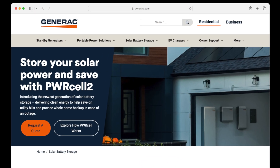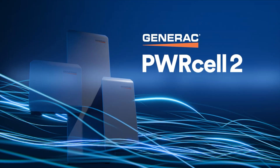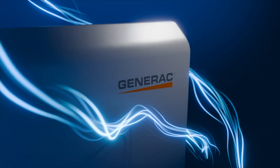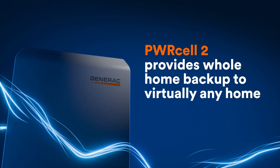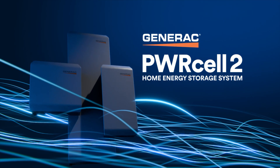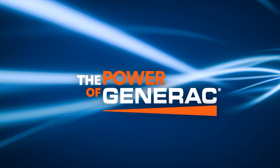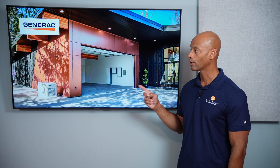Just a quick word from our sponsor, Generac. If you're looking for an all-in-one solar and energy management system, then you need to take a look at the new Generac Powercell 2. Powercell 2 gives you total control of your home's energy system, incorporating solar power, whole house backup, intelligent load control, and generator support seamlessly integrated on a single platform. Powercell 2 uses an AC coupled architecture to facilitate ease of installation for new systems and retrofitting battery storage to existing solar homes. If you'd like to learn more, go to the Powercell website or click the link in the description below to get in touch with an installer right away.